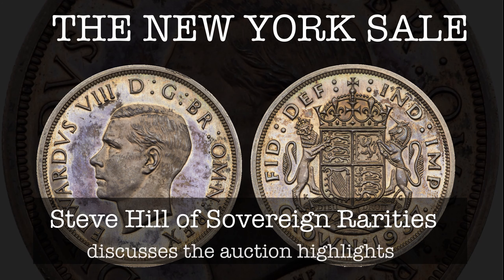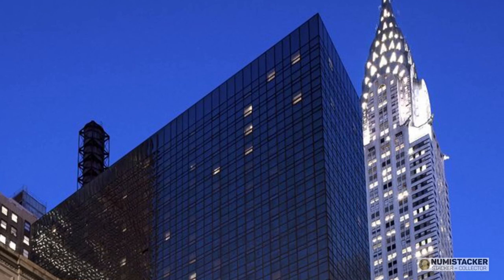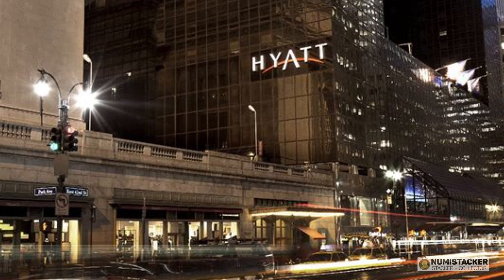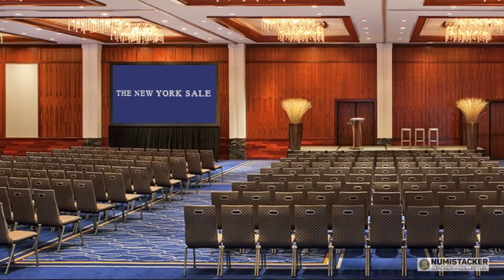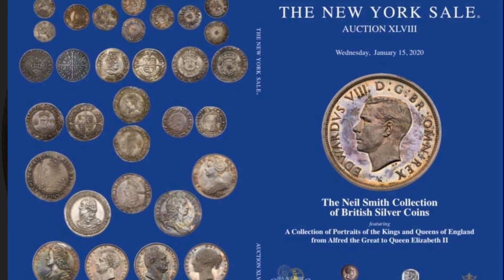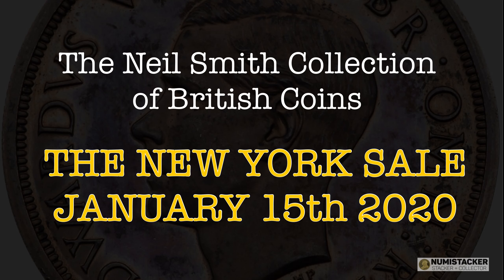Hello. We're going to talk today about the Sovereign Rarities New York Sale Group auction in January 2020, which is held in conjunction with Goldberg, Dmitry Markov, and M&M Numismatics. The auction takes place as part of the New York International Coin Convention, and the World Coin Show specifically — taking place on Wednesday the 15th of January 2020 at 7pm New York time, about midnight English time. We have a number of very interesting lots as part of the Neil Smith collection of British silver coins, which is basically a collection formulated over a 20-year period of the finest portrait coins from Alfred the Great right through to Queen Elizabeth II.